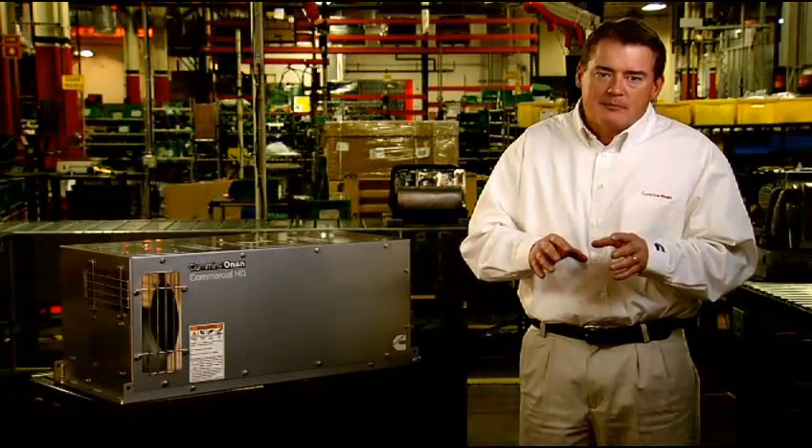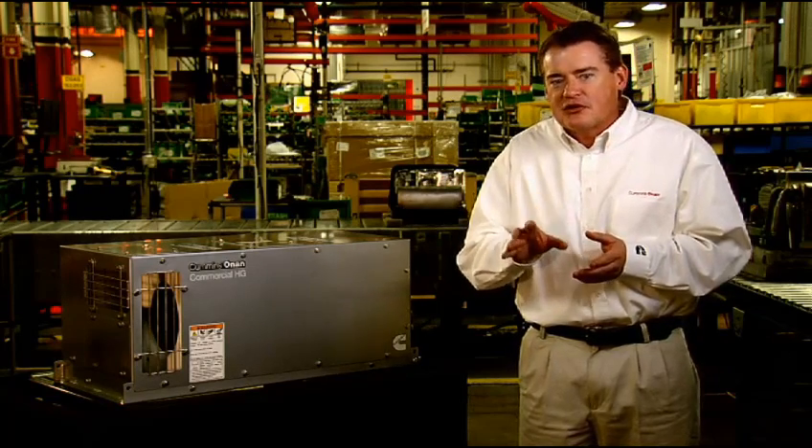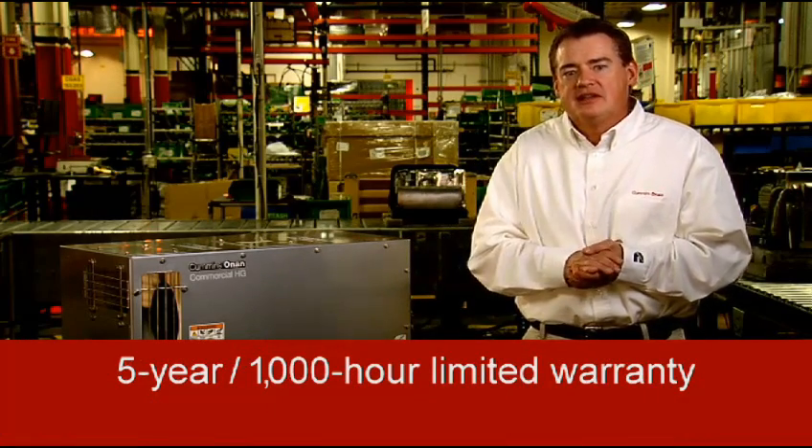The generator mount is supported by a four-point vibration isolation system for quiet, smooth operation in the vehicle. It also has a single-side service access and a five-year, 1,000-hour limited warranty — the best warranty in the industry.